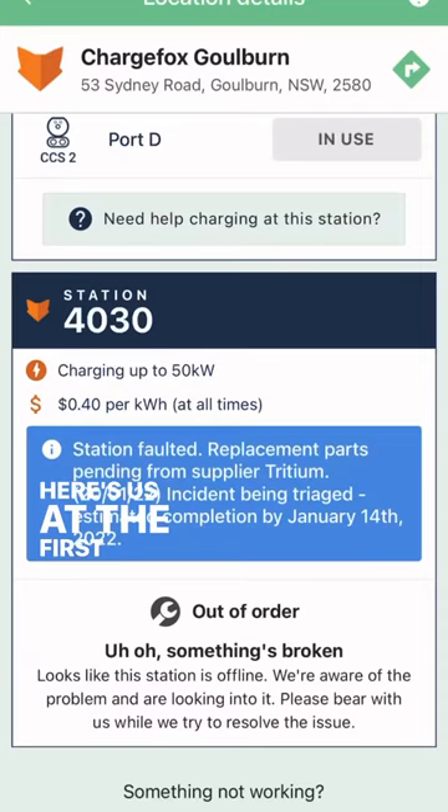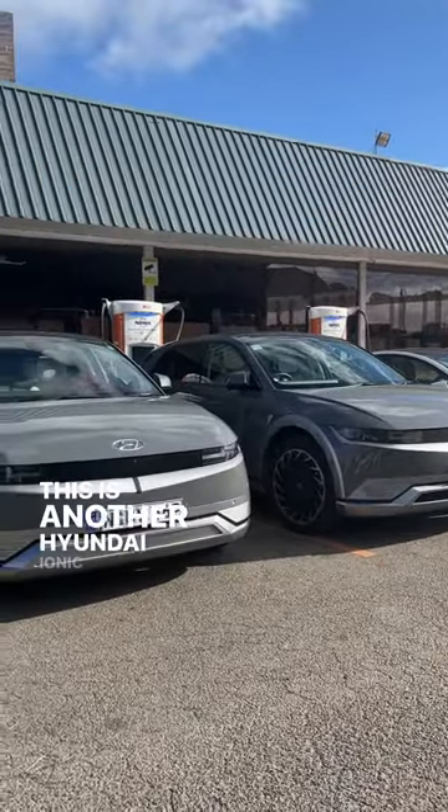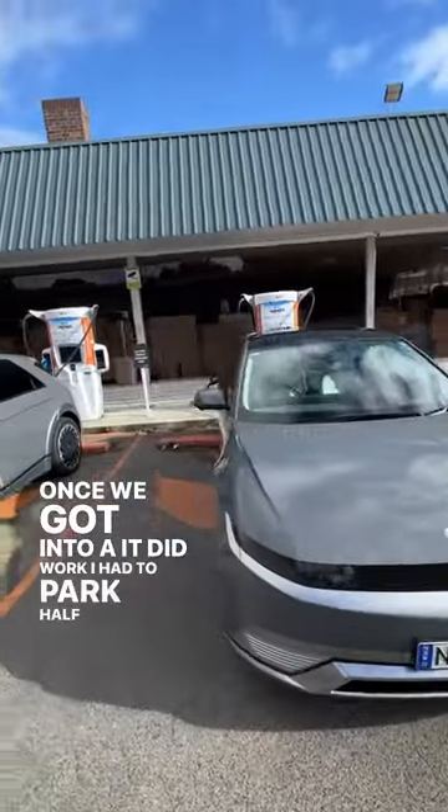Here's us at the first charger — and guess what? It didn't work. We had to wait for other cars to hop off the chargers. This other car was another Hyundai Ioniq 5, pretty rare — there's only about 500 in the country. Once we got onto a charger that did work, I had to park halfway in a disabled spot just for the cord to reach, so it was a bit sketchy, just like our view.